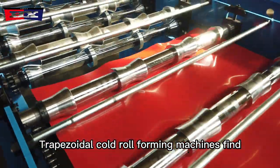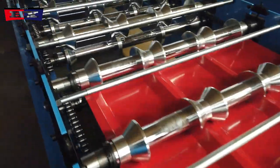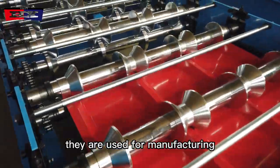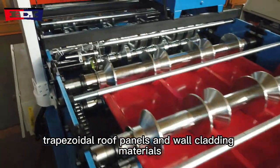Trapezoidal cold roll forming machines find applications in numerous industries, such as construction. They are used for manufacturing trapezoidal roof panels and wall-cladding materials.